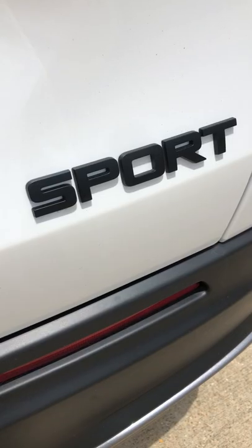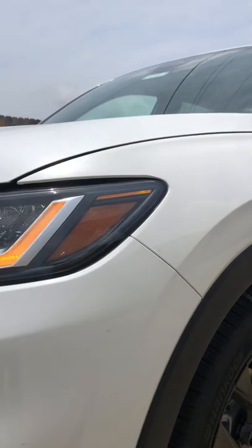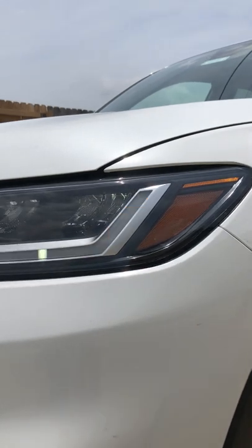Here are fast facts about the 2023 Honda HR-V. There are 12 uses of LED lighting inside and out,